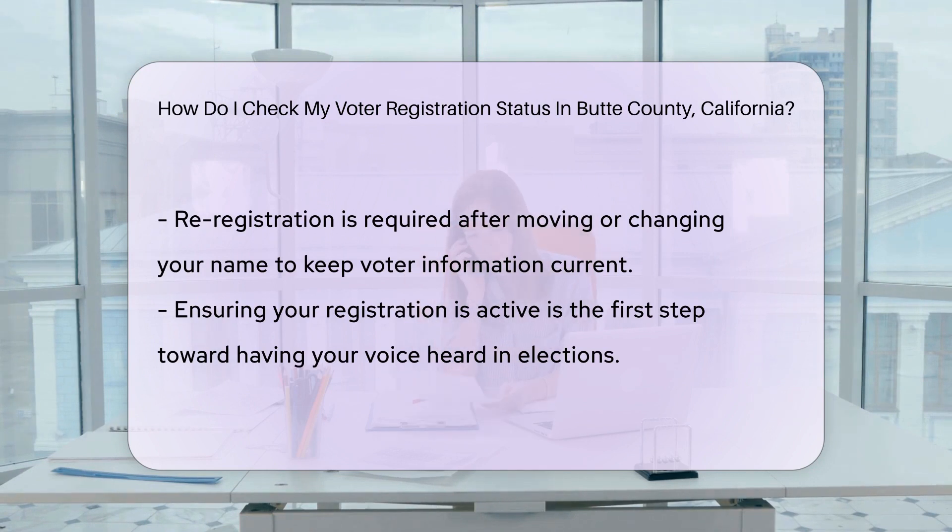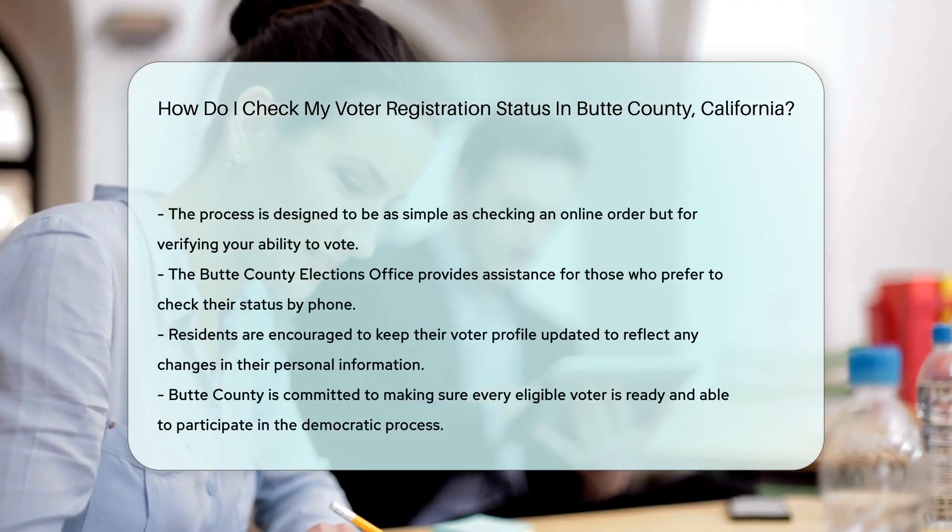Sometimes it's a snail mail kind of day. If that's your style, you can send a letter to the Elections Office. They'll write back with your registration details. Who doesn't love getting mail that's not a bill?